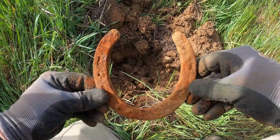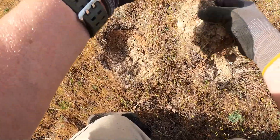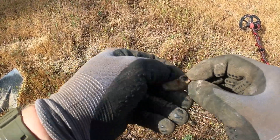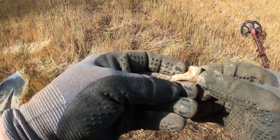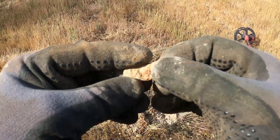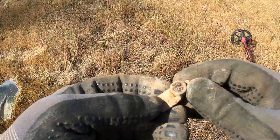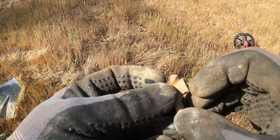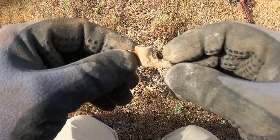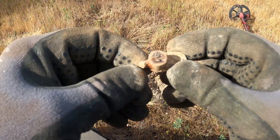Just popped this one out and it looks like a metal boot — like a little boot of some sort. What the heck is that? I'm going to get this cleaned up later and take a look at it at the roundup. It almost looks like it's been burnt right here. It's coming up like a quarter signal on the Equinox — like a 29-30. We'll get it cleaned up later.